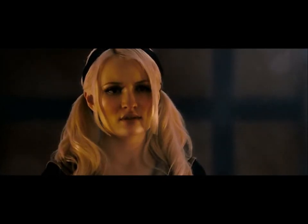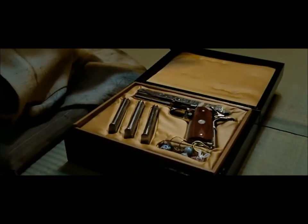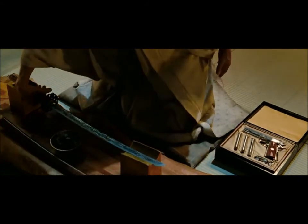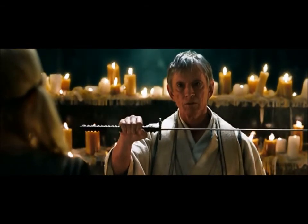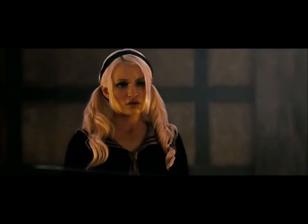I'm going to help you to be free. What do I have to do? These are your weapons. When you take them, you begin your journey. Your journey to freedom.